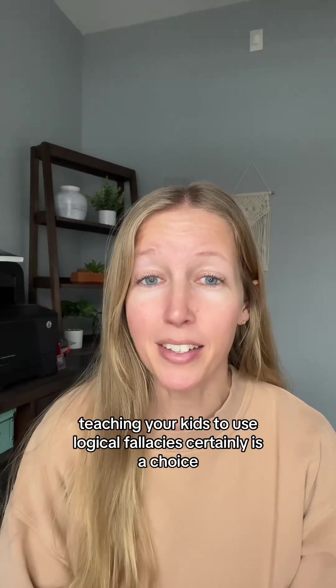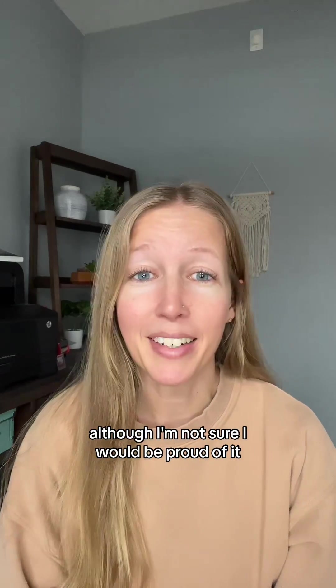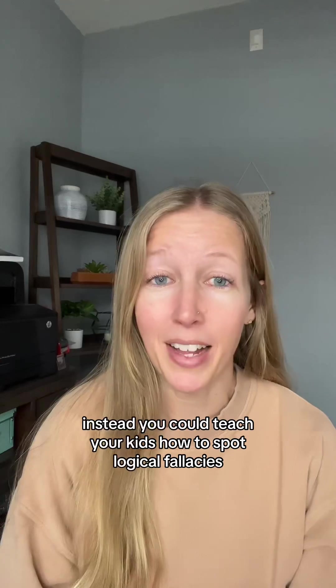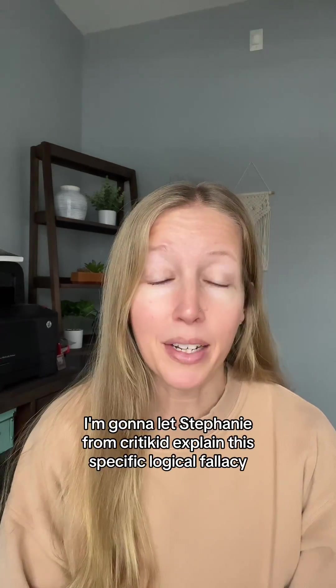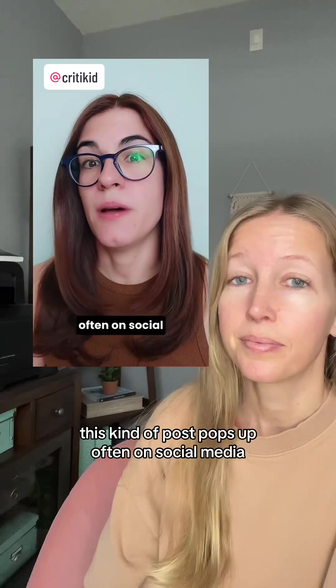Teaching your kids to use logical fallacies certainly is a choice, although I'm not sure I would be proud of it. Instead, you could teach your kids how to spot logical fallacies. I'm going to let Stephanie from CritiKids explain this specific logical fallacy. This kind of post pops up often on social media.